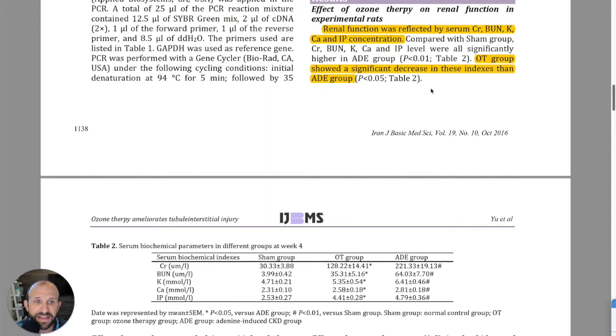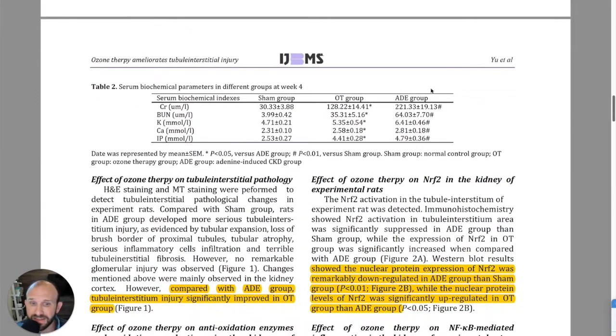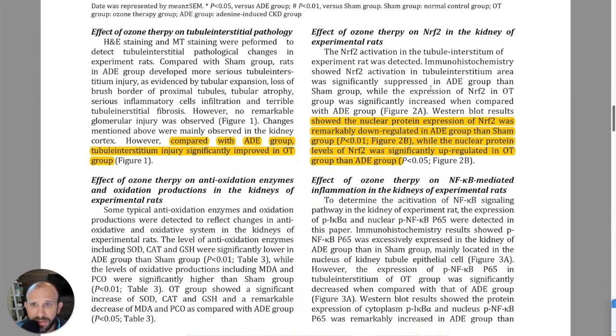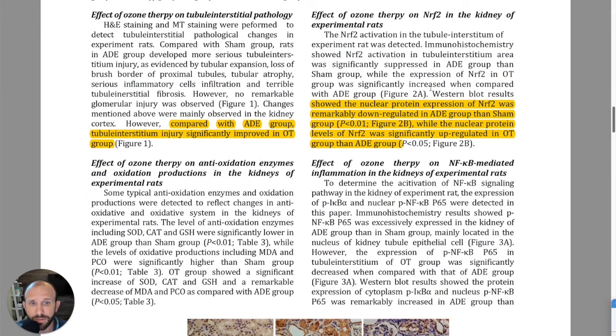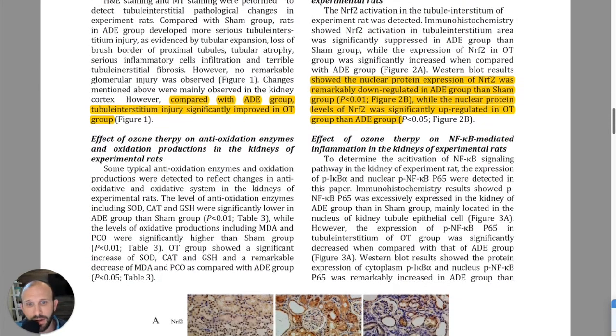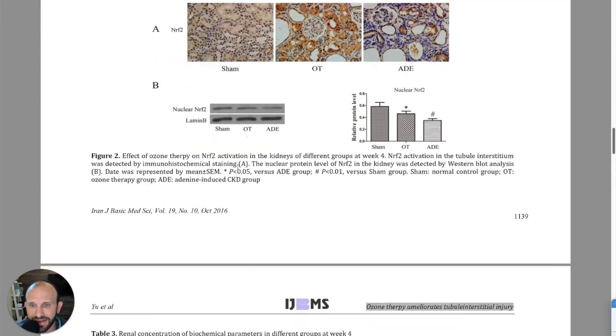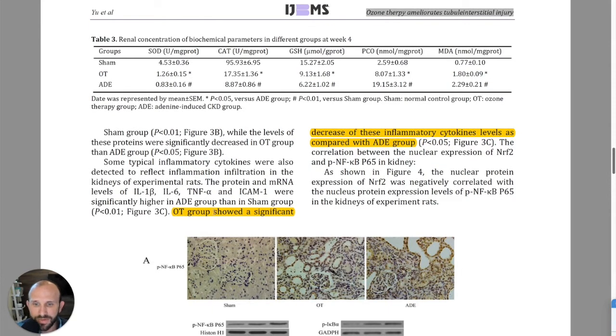The overall ozone therapy group showed a significant decrease in these indices compared to the ADE group — the diseased group. They had a sham group, the ADE group, and an ozone therapy group. The nuclear protein expression of NRF2 was remarkably down-regulated in the ADE group compared to sham, while NRF2 was significantly up-regulated in the ozone therapy group. They have pictures and charts to illustrate that. The ozone therapy group also showed a significant decrease in inflammatory cytokine levels compared to the ADE group.